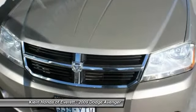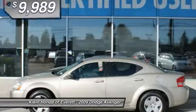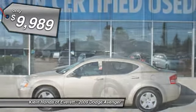Surprisingly roomy, with the Avenger you can have the sporty looking car you want and still get the storage space you need, and is priced below $10,000.